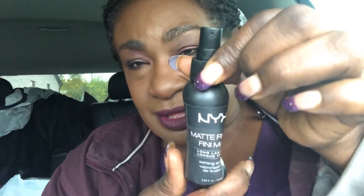Then I used the NYX Matte Setting Spray to bring everything together, because it was looking a little too powdery. I like matte makeup but I don't like it to look cakey or powdery. I didn't use the spray to set per se — I just used it to give a more natural finish so I wouldn't look powdery.